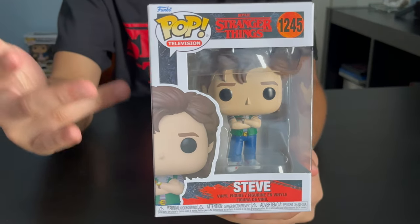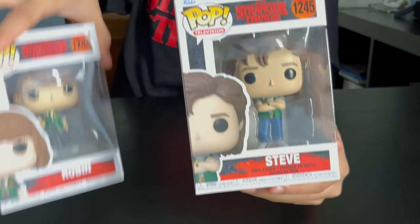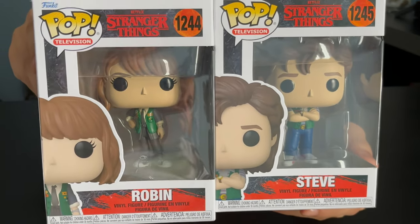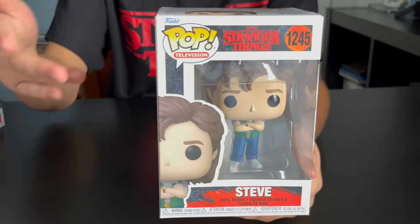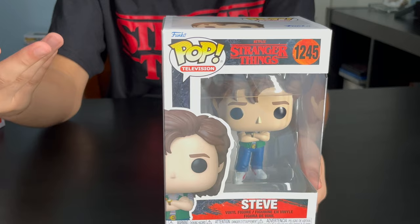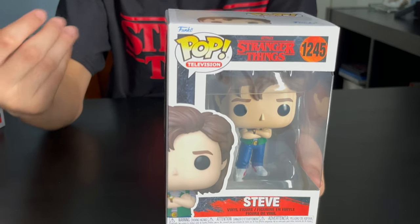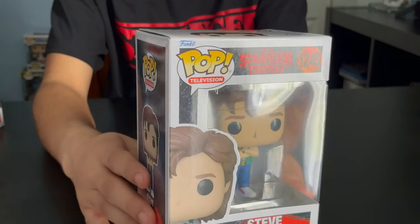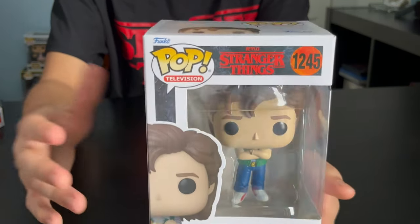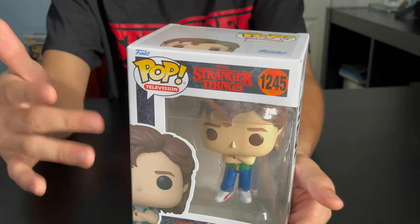Next up, we got Steve. He's also got this high school outfit, similar to Robin's outfit. I think it might be a new job or high school. He's got these nice shoes with a red stripe on them, and he's got a watch on. Same haircut, still good.